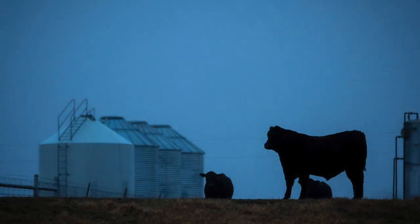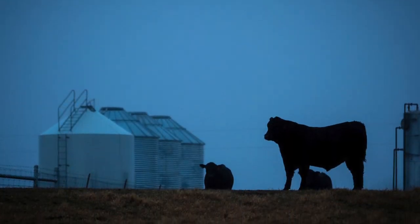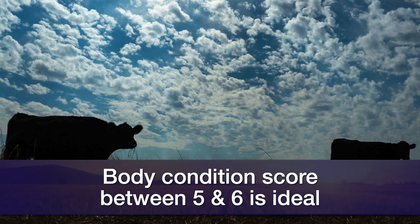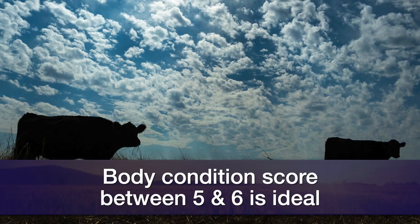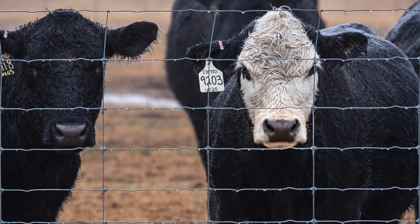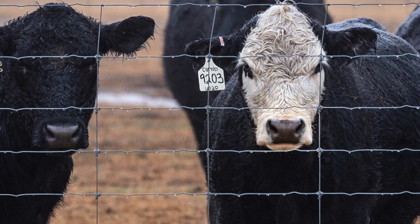In cow-calf operations, reproductive efficiency and actually weaning a calf every year is as economically important a trait as what we deal with. Our target is to see our mature cow herd somewhere between a body condition score five and six at the point they calve — a five and a half is optimum — so that cow going through the stresses of calving, lactation, and environmental stress has the body fat reserves she needs to breed back in a timely fashion. We'll continue to talk about this next week. I appreciate you joining us this week on Sunup TV.